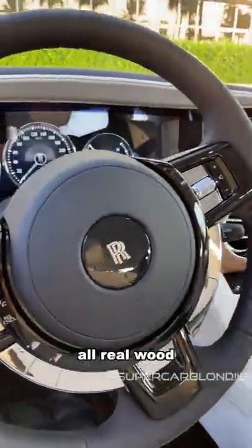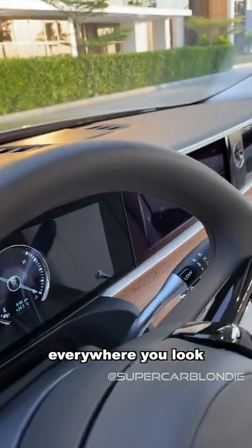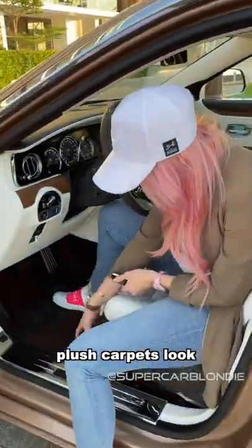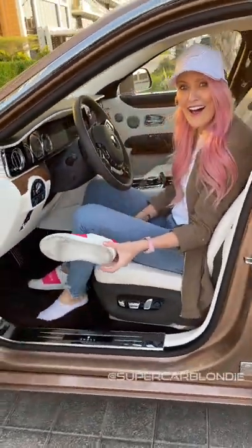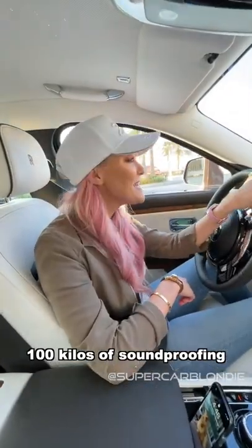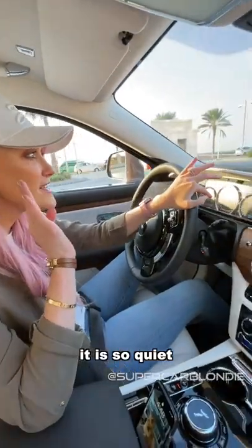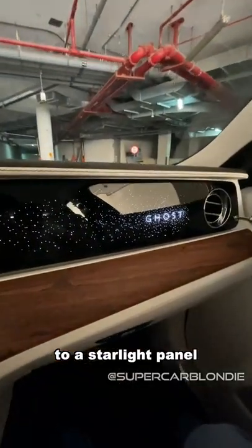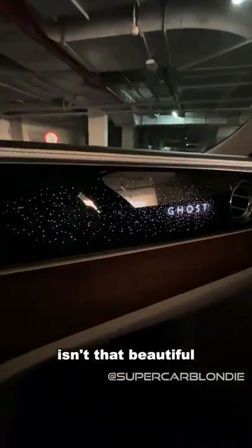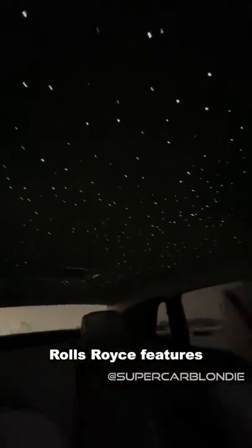All real wood over here, hand stitching everywhere you look, plush carpets — look how thick this is! There's 100 kilos of soundproofing in this car, it is so quiet. Look how that turns into a starlight panel — isn't that beautiful? And then you've got your starlight roof, one of my favorite Rolls-Royce features.